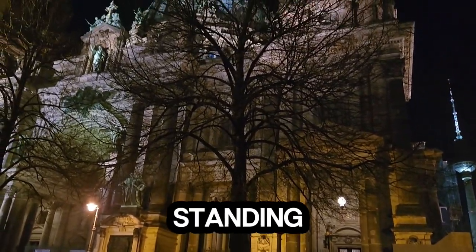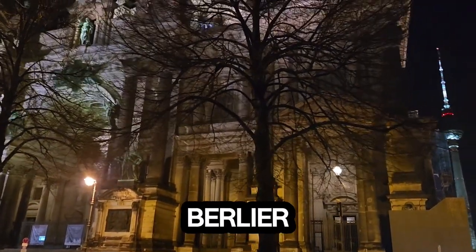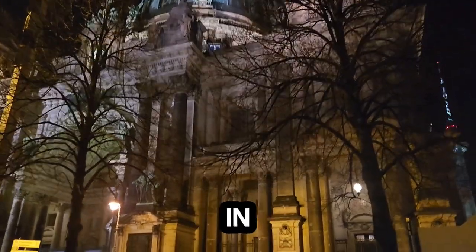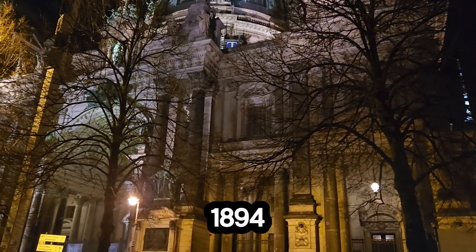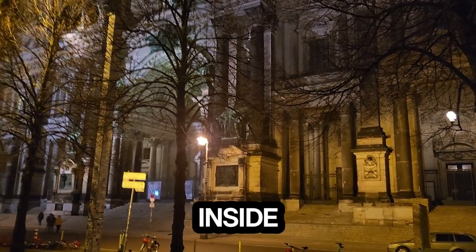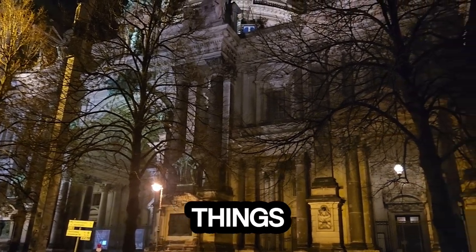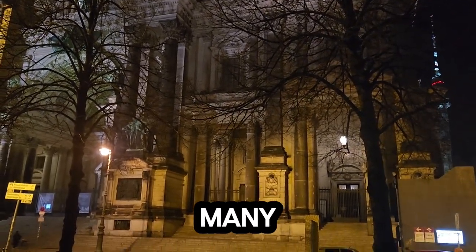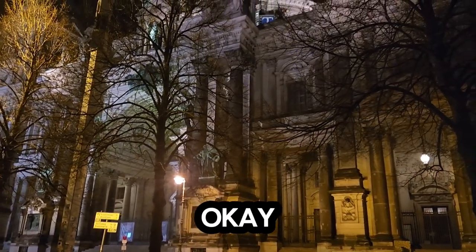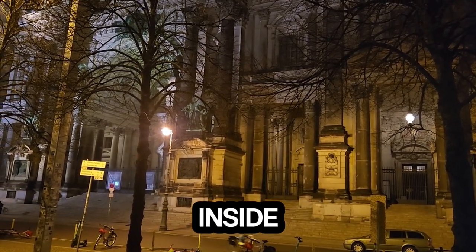Right now I'm standing in front of one of the most historic places in Germany — it's called the Berliner Dom. This massive structure was built from 1894 to 1905 by Emperor Wilhelm II. Inside this church you have so many historic things — tombs of kings who had passed and other beautiful things inside.